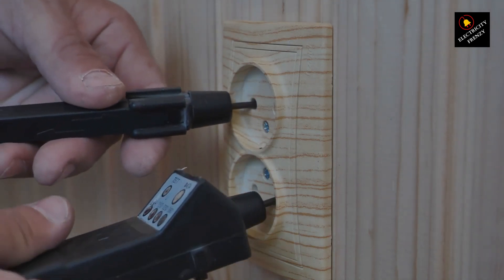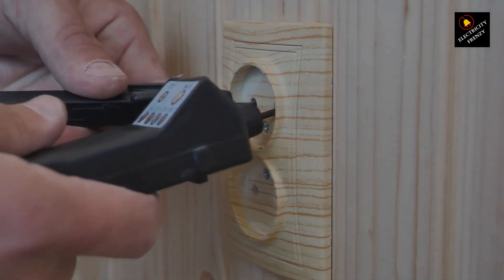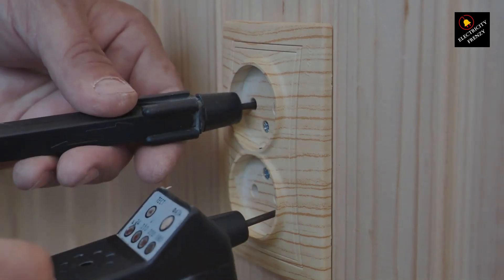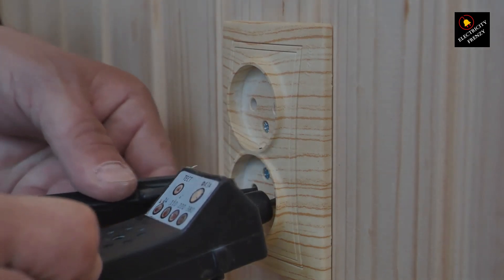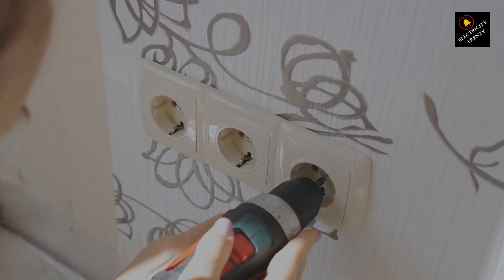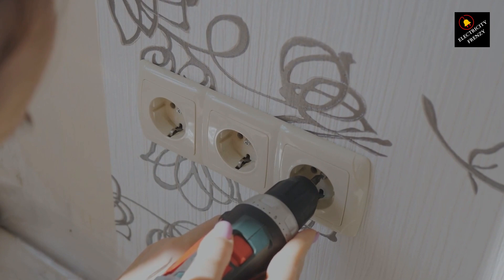Hey there, Electricity Frenzy fans. Welcome back to another electrifying episode. Today, we've got a topic that might spark your interest: GFCIs and overloads. I'm your host, and we're about to dive deep into the world of electrical safety. So grab your notepads, and let's get started.